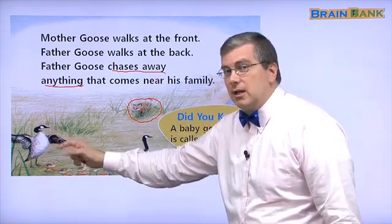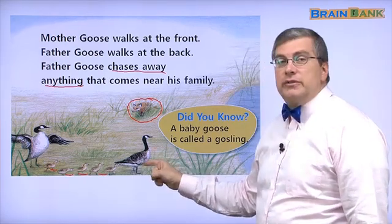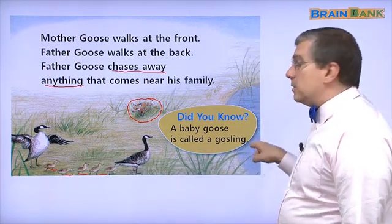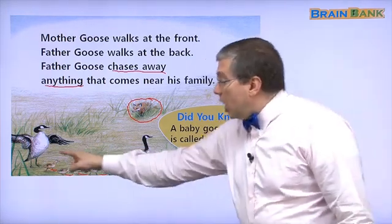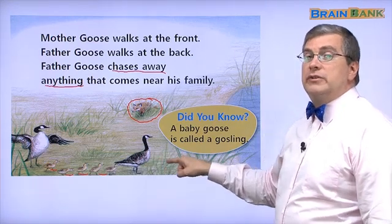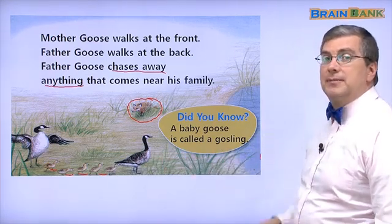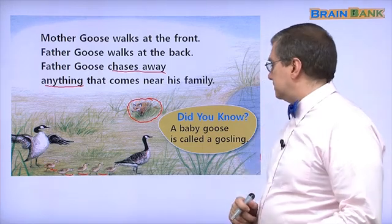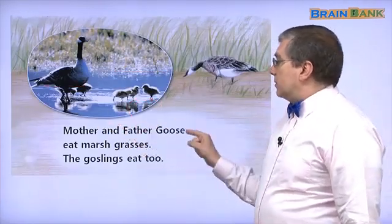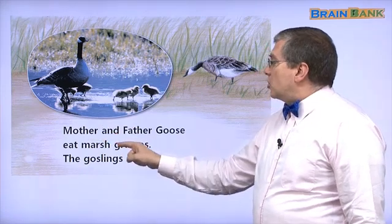Father Goose is here and Mother Goose is here. Where are they going? They are going to the lake. The goslings follow Mother Goose to the lake. Let's continue. Mother and Father Goose eat marsh grasses.